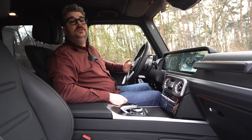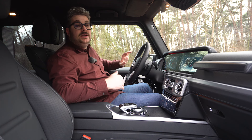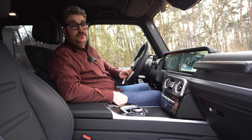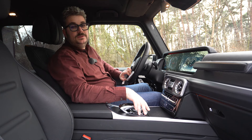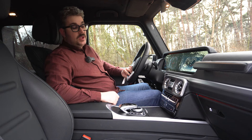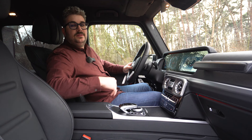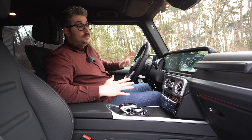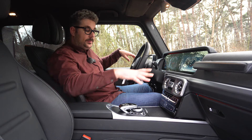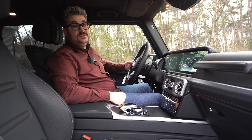Deze G-Klasse mag dan een robuuste offroader zijn, maar binnenin vind je nog steeds een stijlvol Mercedes-Benz interieur. Deze wagen weet echt een zeer luxueus gevoel te bieden, gevuld met mooie accenten zoals de speakerovers van het geweldige Burmester-geluidssysteem, een prachtige houten inleg met daarboven een klokje en een mooie Dinamica-dakhemel. Verder weet hij ook een robuuste look te bieden met die drie grote knoppen van de sperdifferentiëlen en de grote handgreep die onmiddellijk de aandacht trekken. Je vindt ook heel wat ruimte: grote vakken in de deurpanelen, twee bekerhouders in de middenconsole en onder de armsteun ook opbergruimte met twee USB-poorten.